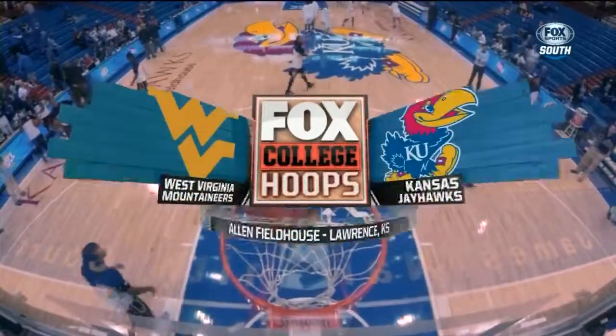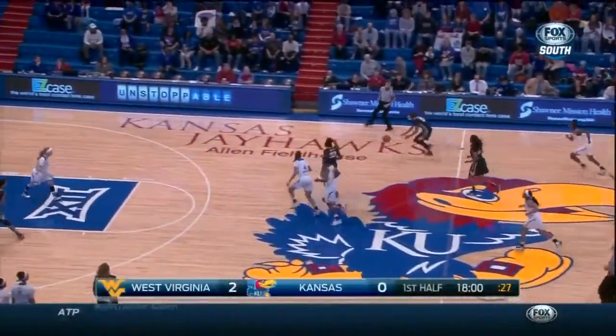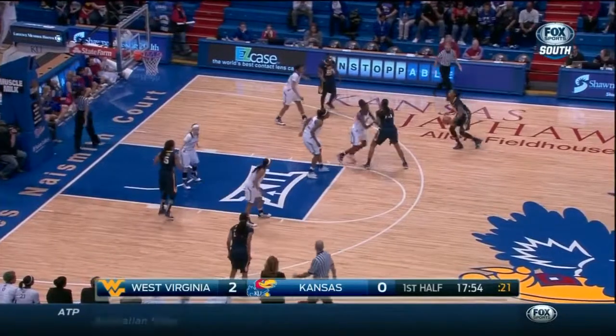It's the Mountaineers and the Jayhawks, and they are ready to go. Coming off a game where she had nine blocked shots — they thought she had ten — but still nine was pretty good.